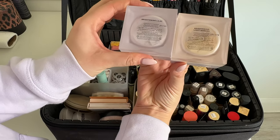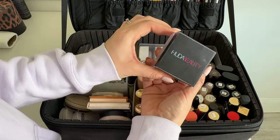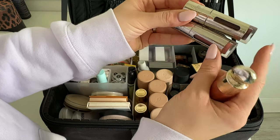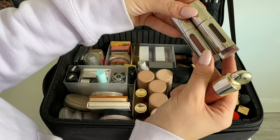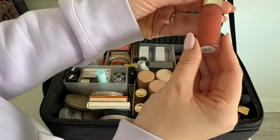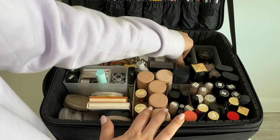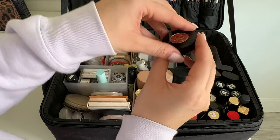Then we have mostly blushes and a bronzer: the Bahama Mama bronzer, the Natasha Denona blush, Jane Iredale blush that I love so much, Barely Rose, an insane highlighter from Juvia's Place, the Milani blush in Luminoso, and a little NARS blush. In the next section we have the Valentino highlighter slash blush, and then two setting powders from Jacqueline Hill — more for under the eyes: a banana brightening one and a brightening lilac shade.